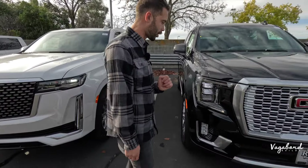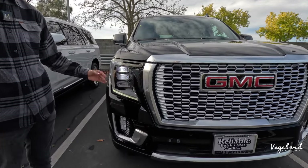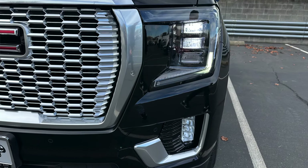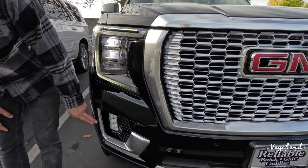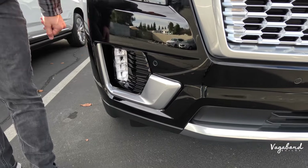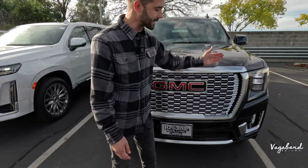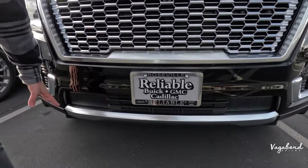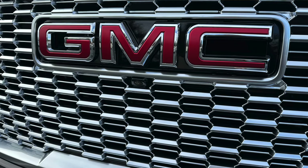On the GMC Yukon Denali, you have the precision LED lighting system with a three-stage setup and black housing, plus daytime running lights and hazards integrated into the design. You also get LED fog lights, active air vents for the wheel area, a large grille in metallic silver dropping down with matte black plastic, bumper sensors across the mid front end, and a camera right under the GMC emblem.